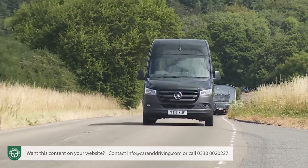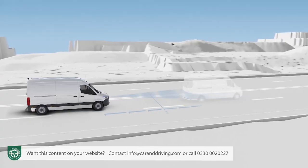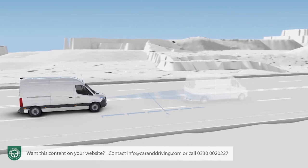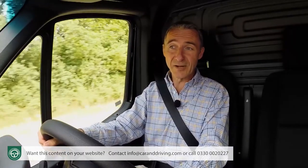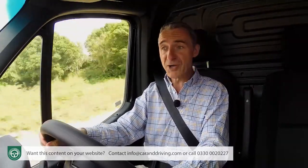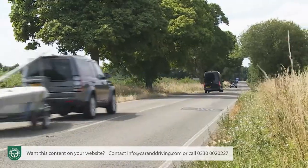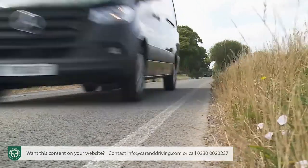Much of it is packaged up in an option Mercedes calls Active Distance Assist Distronic. That's a setup that includes a traffic jam assist feature and is able to bring this van to a complete halt in stop-start traffic and then start it off again without any pedal input from the driver. We've found that it reacts more slowly than we'd ideally like to sudden changes in traffic speed, braking rather over harshly when it finally does detect traffic ahead. The optional Active Lane Keeping Assist system can also be less than subtle, so try it before you buy is our advice.